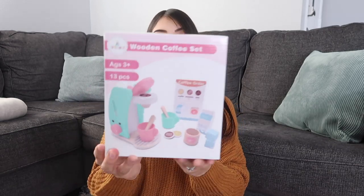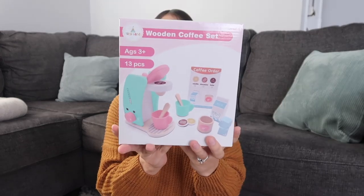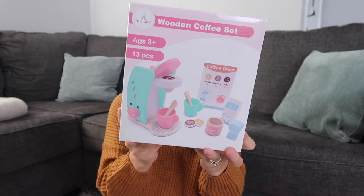I also got Layla a wooden coffee set — it's kind of like a little mini Keurig, and I thought it was so adorable. My girls have a little wooden kitchen and I'm always getting them new things for it. Layla actually asked me for a coffee set, and when I saw this one I knew I had to get it. It's in a teal mint and pink color and comes with little mugs, wooden spoons, milk, sugar, a little coffee menu, and coffee pods.